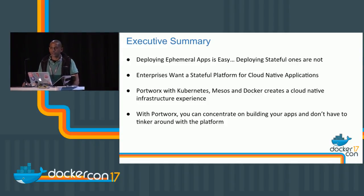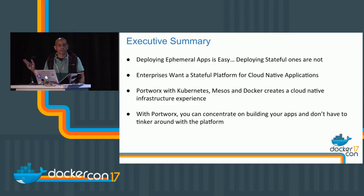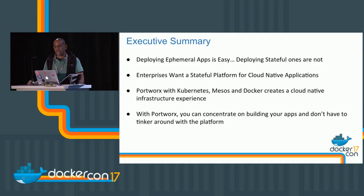Deploying ephemeral apps is easy — we know how to do that. In an ideal world everything would just be ephemeral, but it's not. We have state to deal with, and what enterprises are looking for is a platform to deploy stateful applications in a cloud native way. I want to spend time showing you a demo of how we can deploy applications with enterprise quality — high availability, data protection, and things like that.